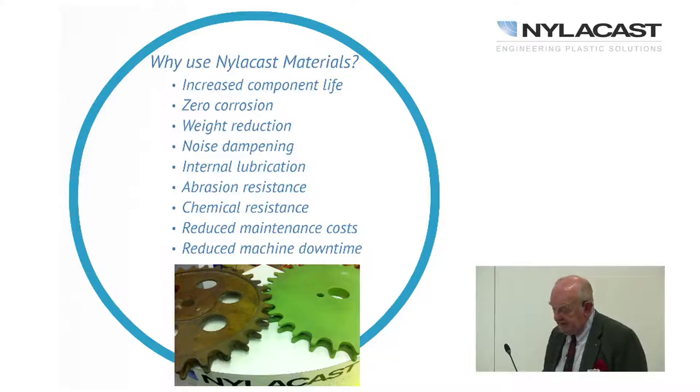Why use cast nylon? There's increased component life, zero corrosion — providing you don't expose it to anything below pH 1 or above pH 13 it's very stable. It's stable to almost all solvents. The material weighs less, dampens noise, and you can have internal lubrication as with Nylube and Oilon, which gives reduced abrasion. The friction coefficient for cast nylon is between 0.3 and 0.4, while for the Nylube premium product it is 0.08.